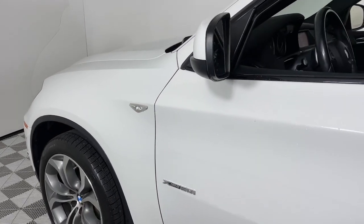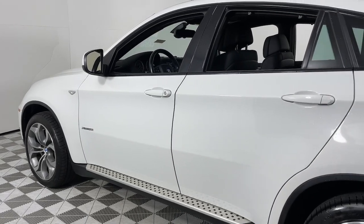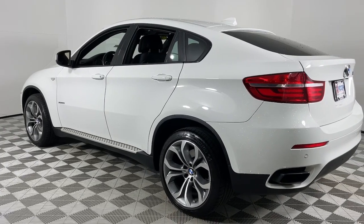This could be the car for you. The 2014 BMW X6. With less than 100,000 miles on the odometer, this vehicle stands out from the rest.